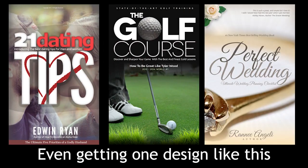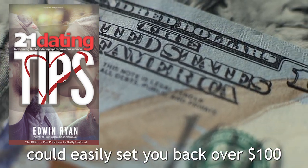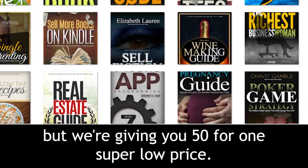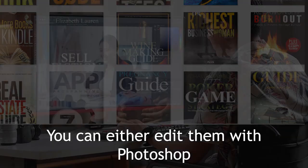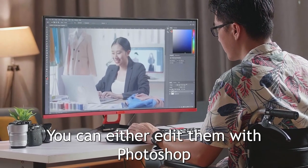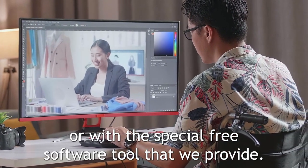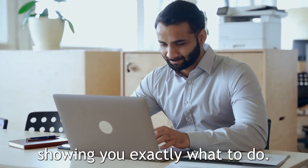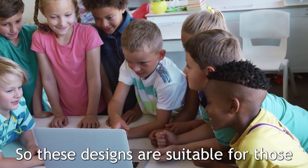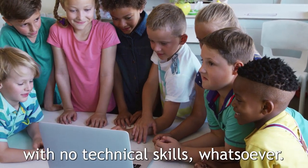Even getting one design like this could easily set you back over $100, but we're giving you 50 for one super low price. You can either edit them with Photoshop or with the special free software tool that we provide. And of course there is full video training showing you exactly what to do, so these designs are suitable for those with no technical skills whatsoever.